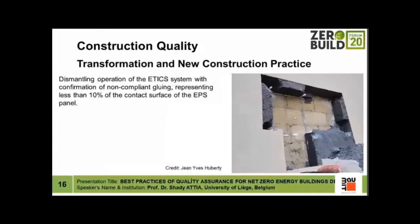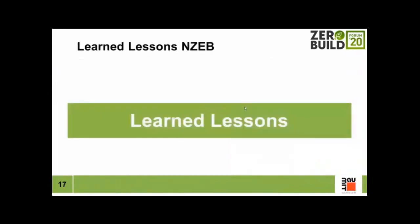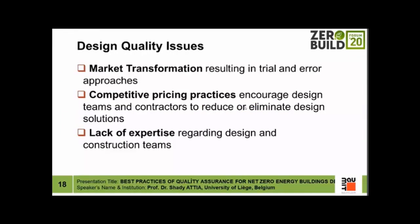ETICS — external insulation construction systems — will be the most common envelope technology bridging us for the coming years. They are mainly based on gluing large parts of insulation on the internal walls. However, under fast construction pressure and cost reduction, they end up being improperly implemented and placed on the insulated surfaces. These are all problems the industry is facing regarding design and construction.